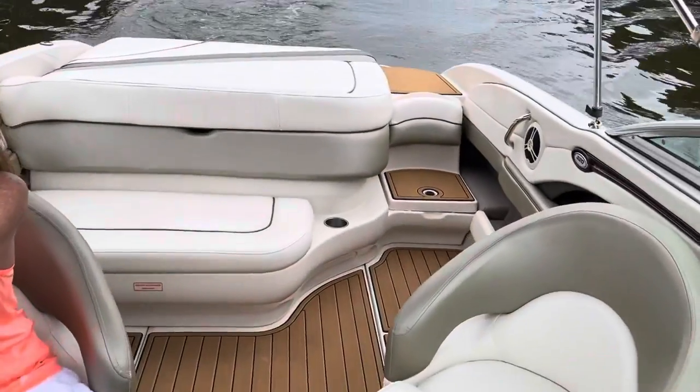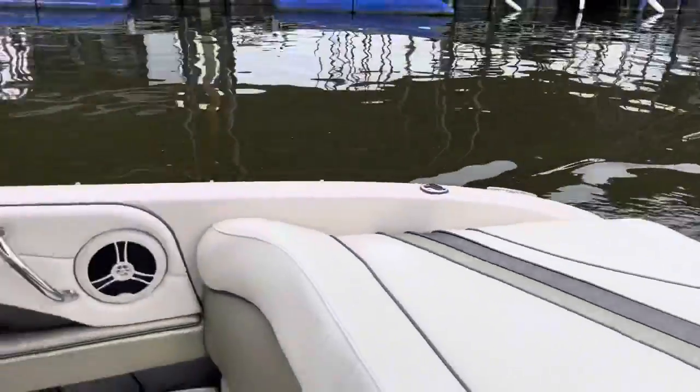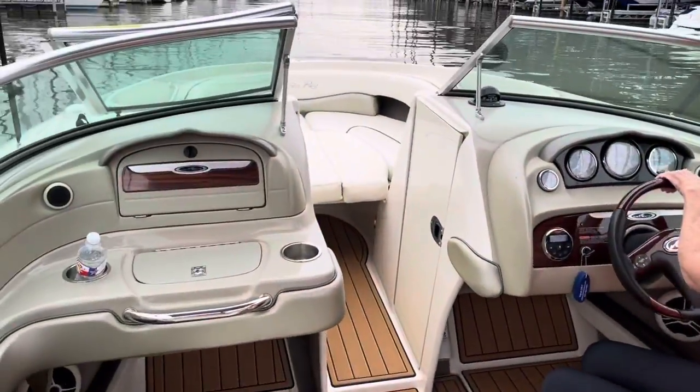That's it for now. As you can see, the boat is clean, turnkey, ready to go. See it at BoatsofDallas.com. My name is Steve. Thanks.